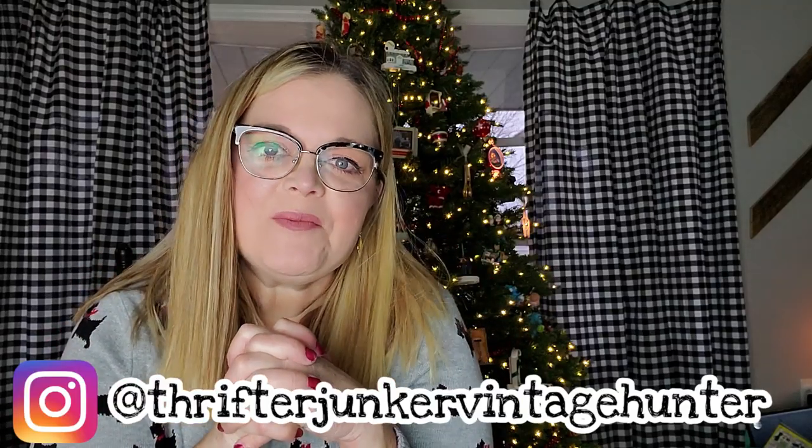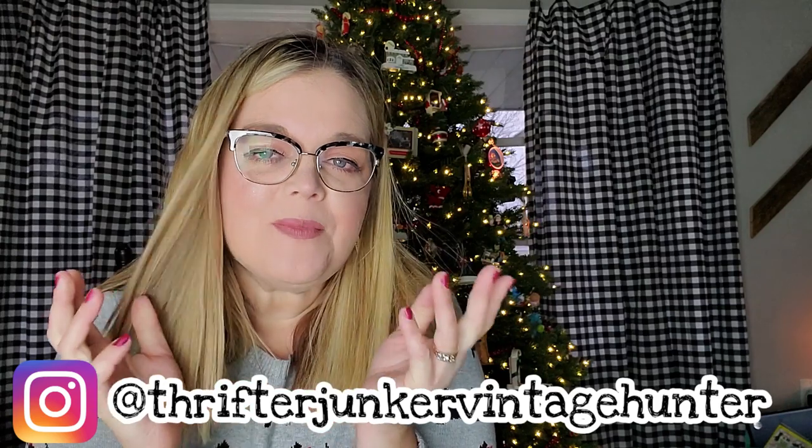Hi guys, it's Misty and welcome back to my channel. If you're new here, my name is Misty and I'm a reseller on eBay, Poshmark, and Mercari. And I have just recently started cross-posting on Etsy again, so we're going to add Etsy to the list of platforms that I'm selling on yet again.